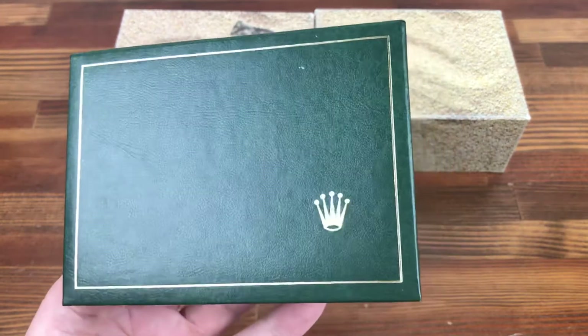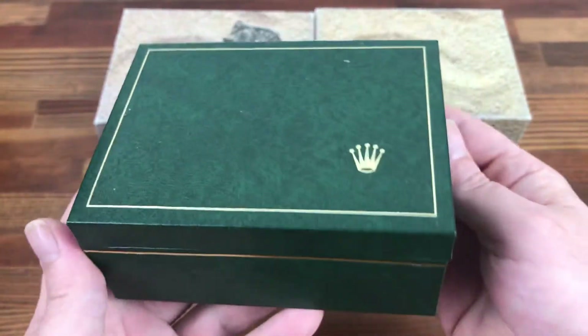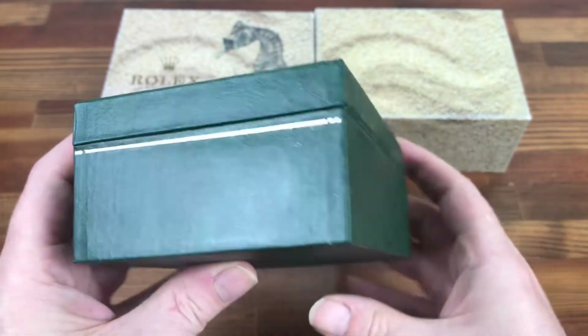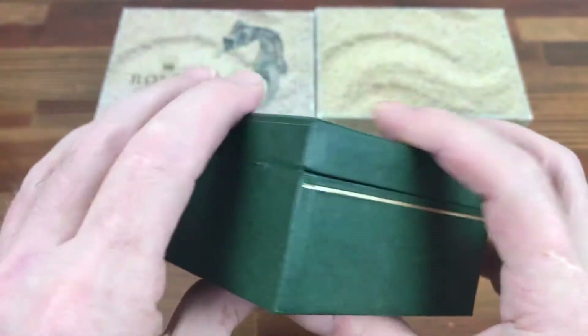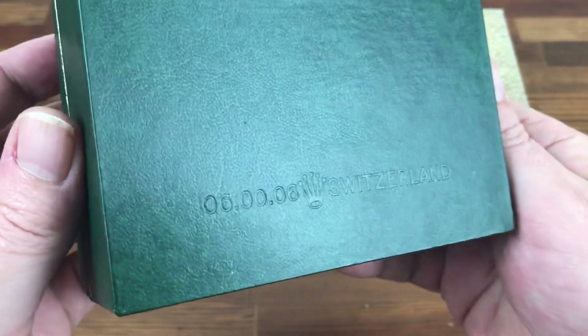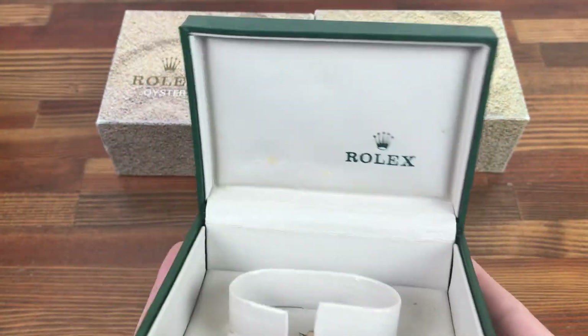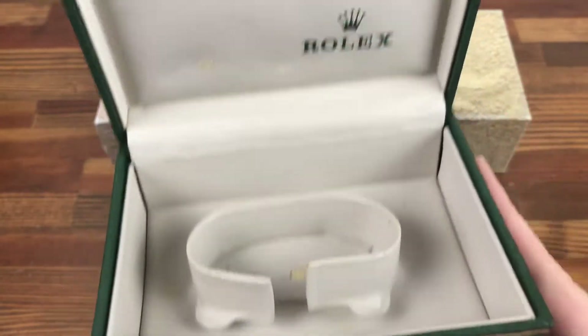Here is the main box. As you can see, the Rolex logo is in the bottom right corner. Again, this box is in really good condition, with a bit of wear on the hinge. And as you can see, this is 0600-06, Switzerland. The box opens nicely and, considering its age, is nice and clean.